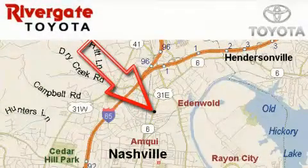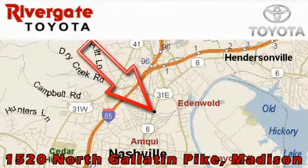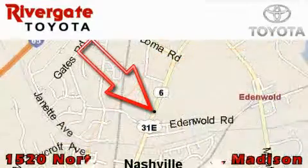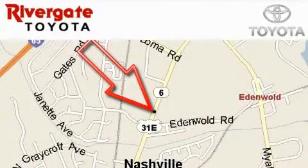Rivergate Toyota Scion is located at 1520 North Gallatin Pike in Madison. Our objective is to make your experience at our dealership a satisfying one, whether it's for sales, service, or parts.